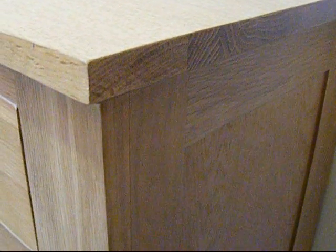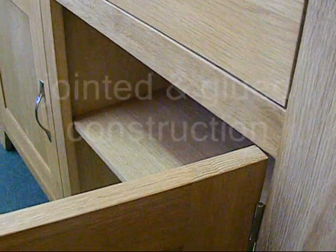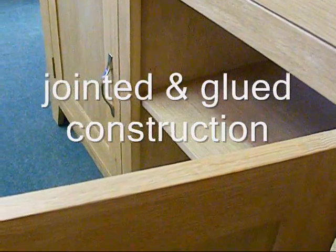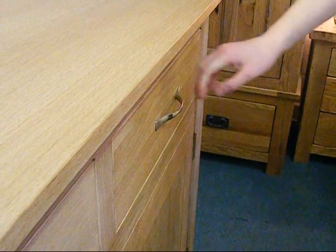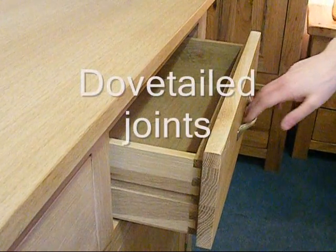Cabinets are solidly constructed using a traditional jointed and glued approach, and this is reflected in the construction of drawers, which use the correct dovetailed joints throughout.